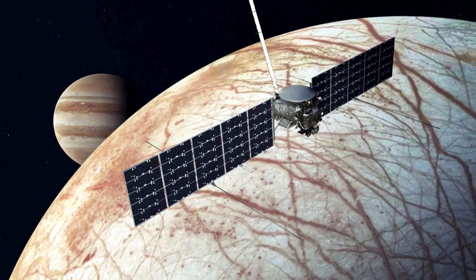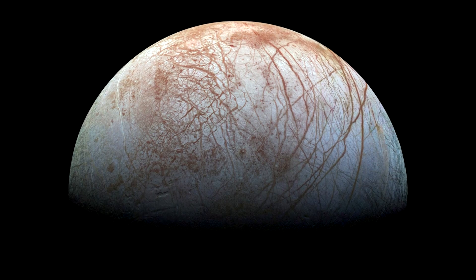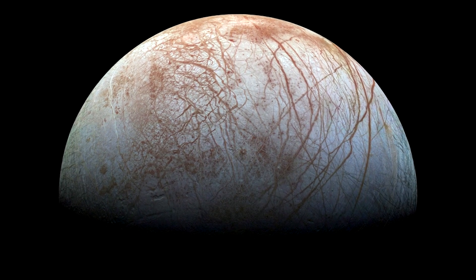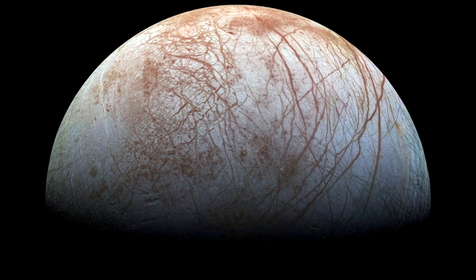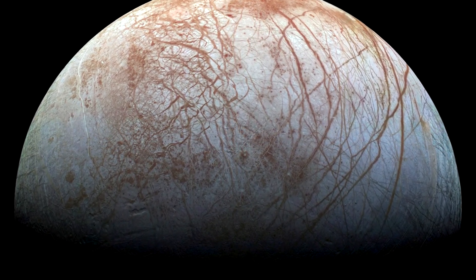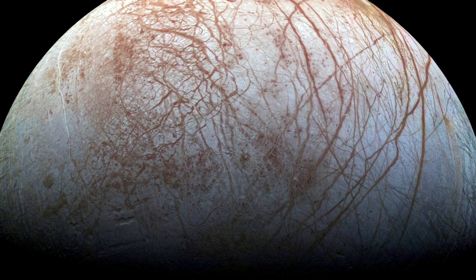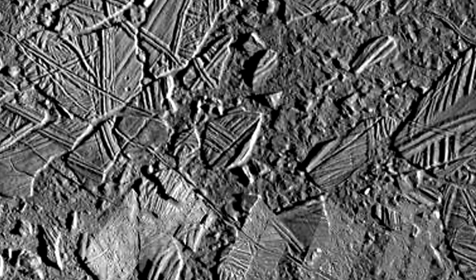Europa is considered one of our solar system's most promising spots to search for life beyond Earth. Scientists have a keen interest in a vast, salty liquid water ocean that previous observations have indicated resides under the surface of the moon — beneath an icy shell believed to be 10 to 15 miles thick.